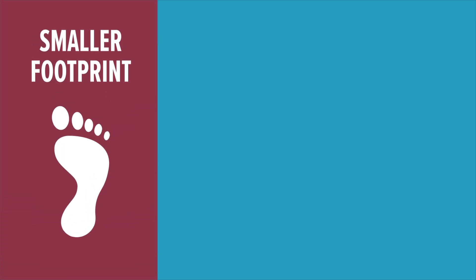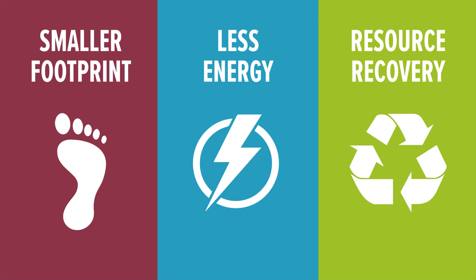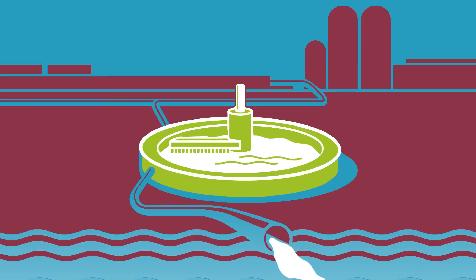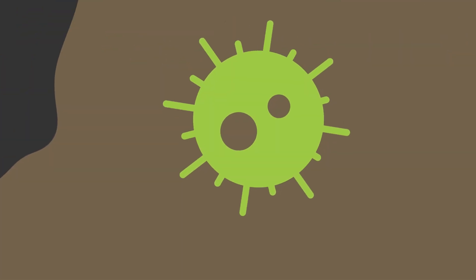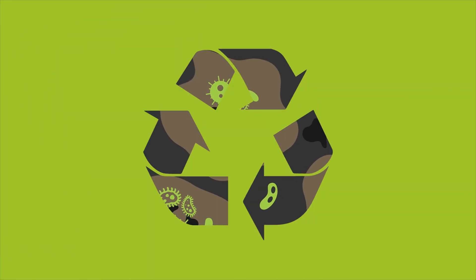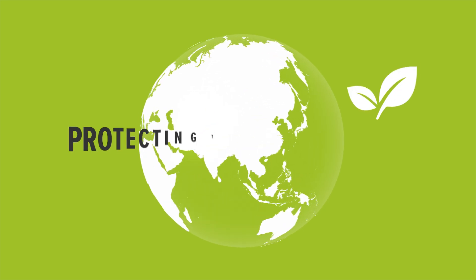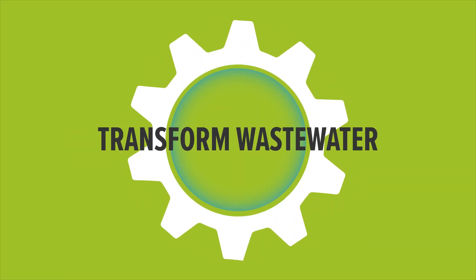With its smaller footprint, lower energy demand, and resource recovery potential, aerobic granular sludge marks a significant advancement in sustainable water management, showing how insights into the interactions between microbes and their engineered surroundings can lead to more sustainable treatment processes — protecting the environment and helping to transform wastewater into a resource.